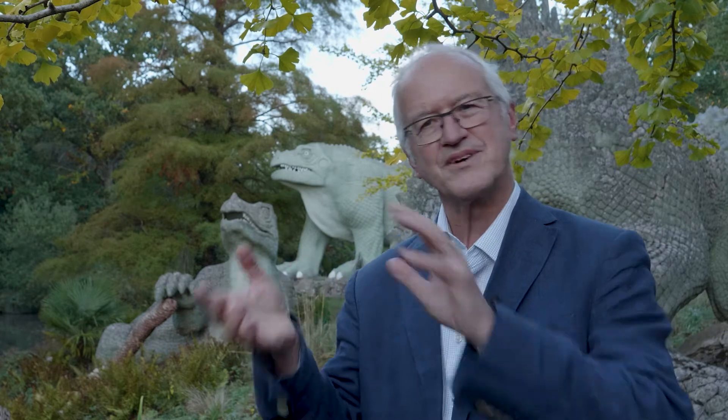The correct position now would not be to laugh at Owen and Hawkins, because they were doing their best. And of course, if we were to laugh at them and say they were very silly, they got it wrong — well, what will people say in a hundred years' time about our current images of dinosaurs?